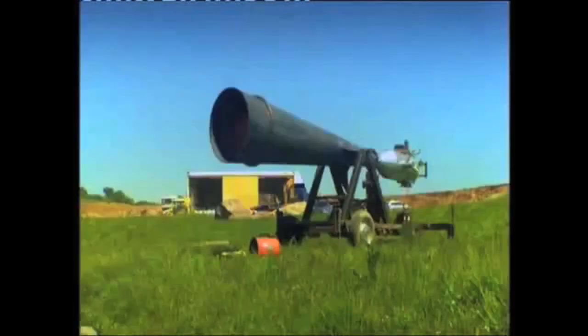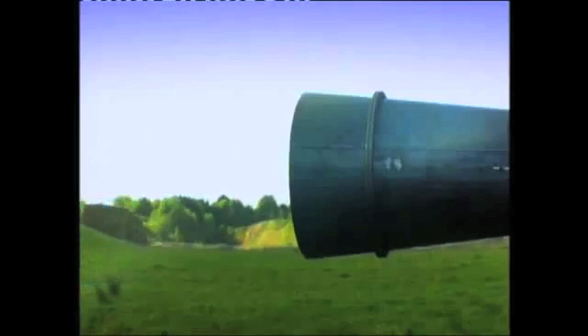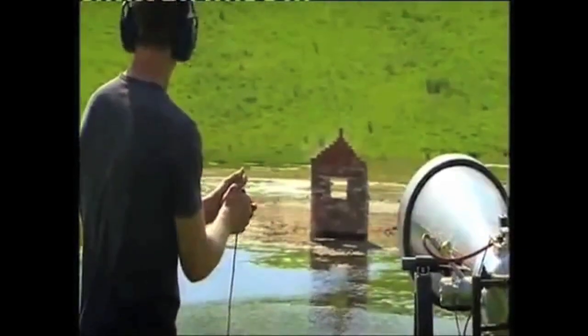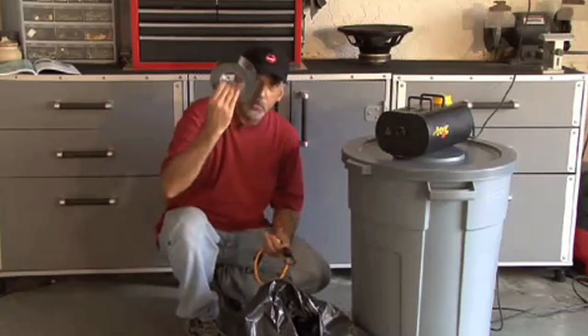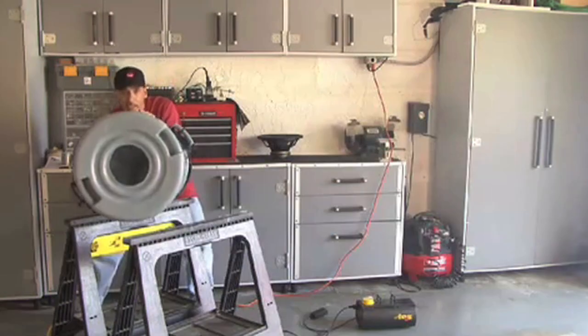Finally, a vortex cannon blasts a ring of air that's formed from the drop in pressure in the vortex condensing the water in the air, as explained by Jem from Bang Goes the Theory. Or in the case of this homemade vortex cannon from Kip K, a smoke machine is used to help create the ring.